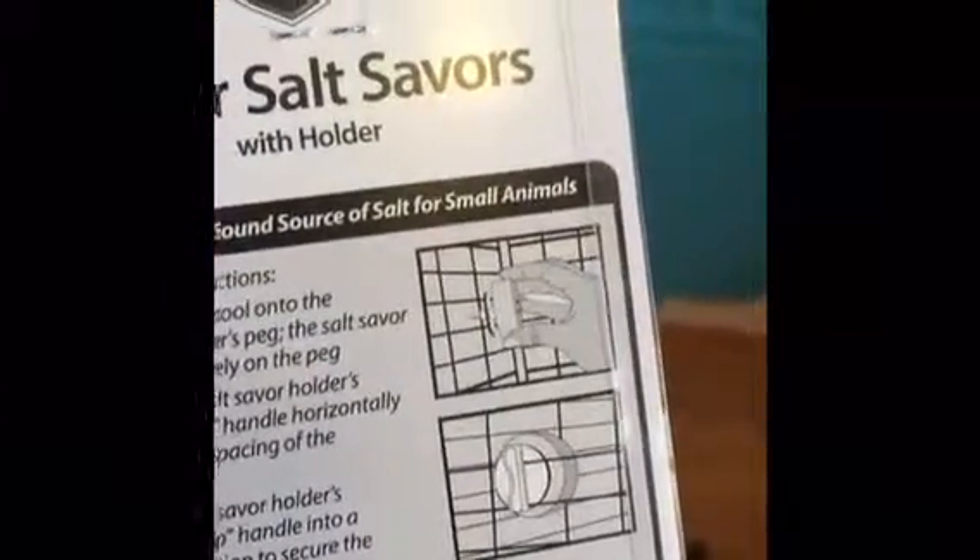Next I have this Super Salt Sailors with a holder. I've never tried this before — well, obviously I haven't tried any of these before because it's my first hamster. But I've never actually seen any of these in someone's cage, so I thought I'd just try it out. I guess your hamster's just supposed to lick it. My bunnies do have these.